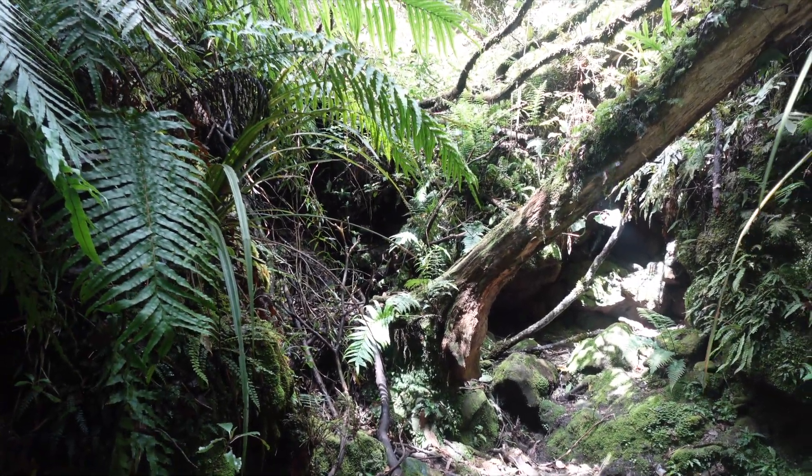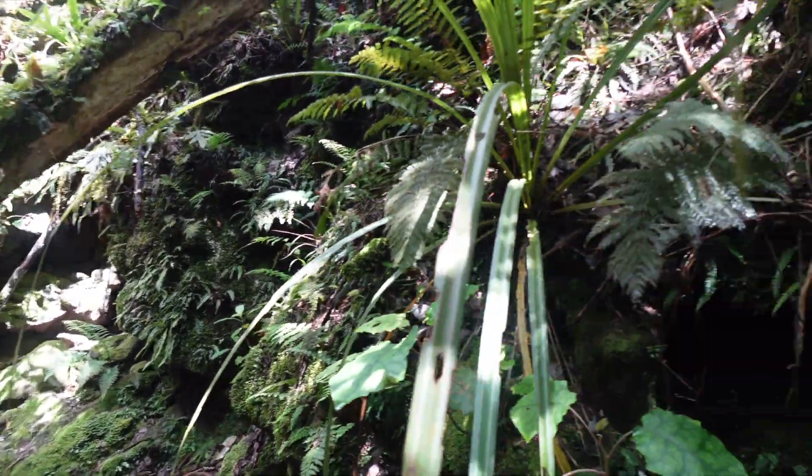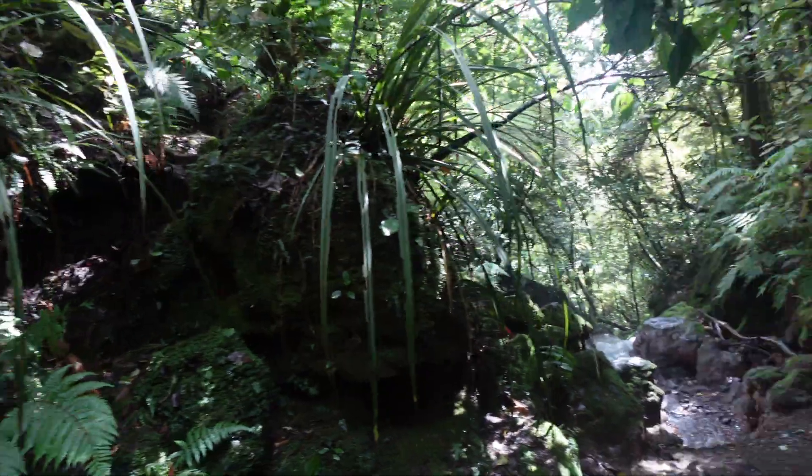I would go further, but there's a big spider web and a spider right in front of me, so I'm going to leave it alone and go back. We've officially made it — we have finished the Tongariro crossing hike in the North Island of New Zealand.